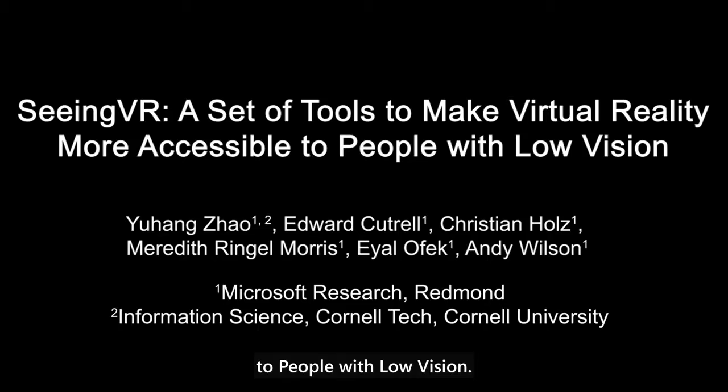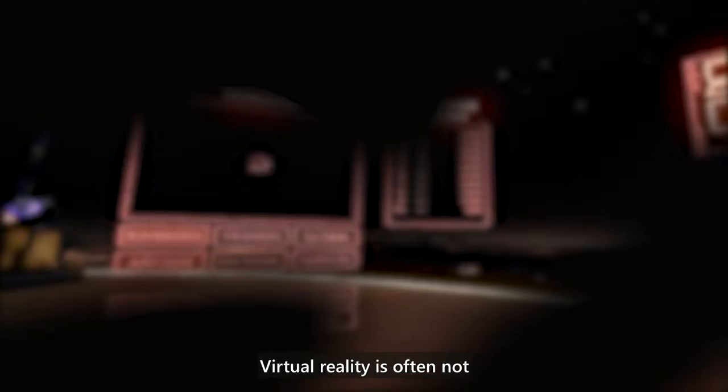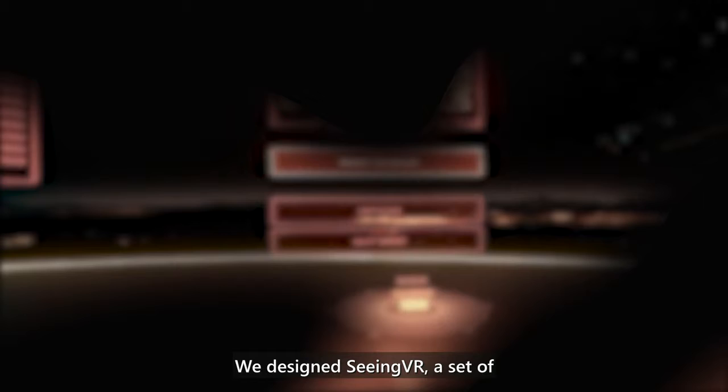Seeing VR — a set of tools to make virtual reality more accessible to people with low vision. Current VR technology is vision dominant, and most VR scenes are designed by only considering the visual abilities of fully sighted users. 217 million people worldwide have low vision — moderate to severe visual impairments that fall short of complete blindness but cannot be corrected fully by glasses. Virtual reality is often not accessible for people with low vision.